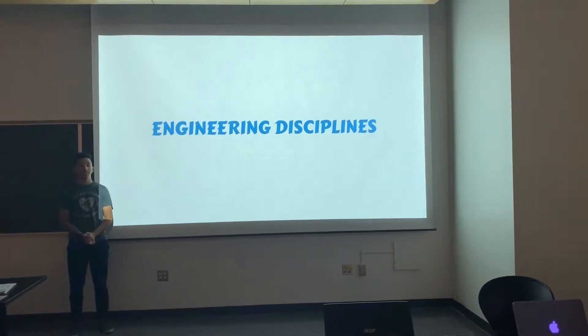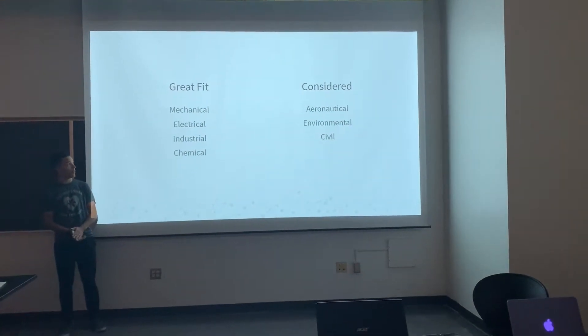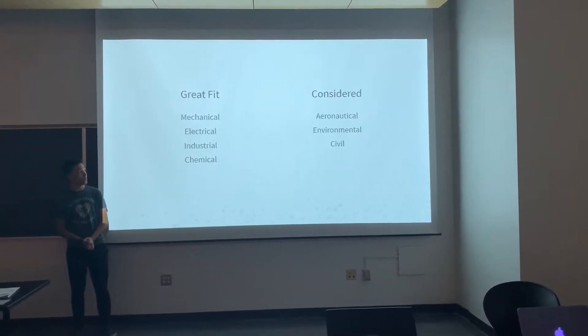Now we're going to go over some engineering disciplines at Procter & Gamble. There are some great fits for main engineering majors such as mechanical, electrical, industrial, and chemical. It is also considered in the aeronautical environment itself.